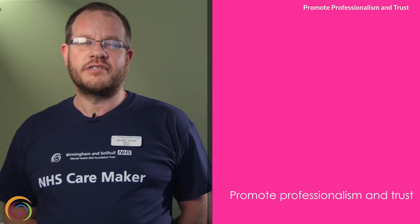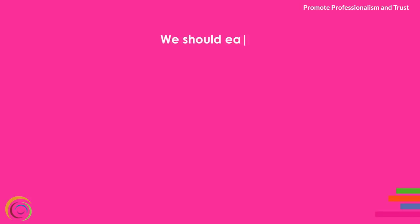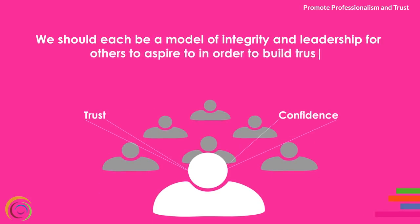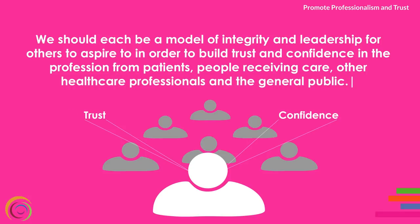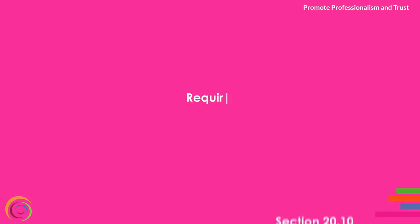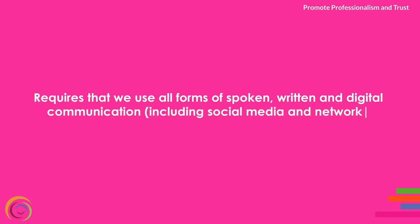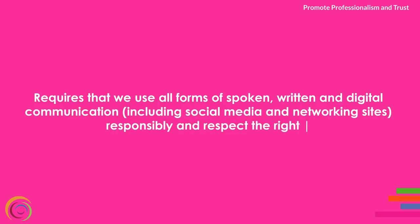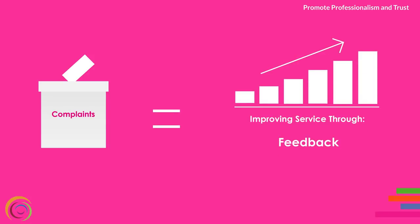Promote professionalism and trust. This principle requires that nurses uphold the reputation of our profession at all times. We should each be a model of integrity and leadership for others to aspire to, in order to build trust and confidence in the profession from patients, people receiving care, other healthcare professionals and the general public. Section 20.10 requires that we use all forms of spoken, written and digital communication including social media and networking sites responsibly, and respect the right to privacy of others at all times. We must never allow someone's complaint to affect the care we provide to them, and we need to use all complaints as a form of feedback and an opportunity for reflection and learning to improve our practice.